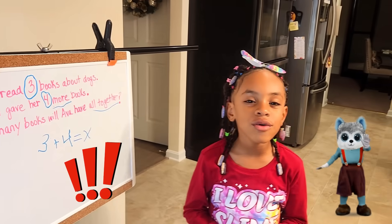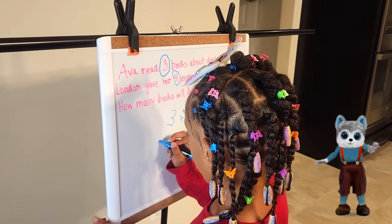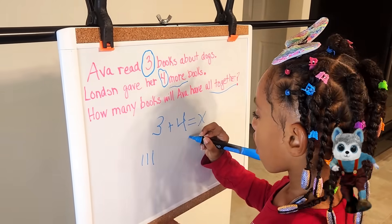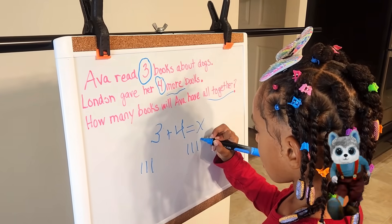I'm going to draw to find X. One, two, three, four, five, six, seven.